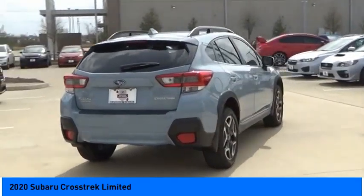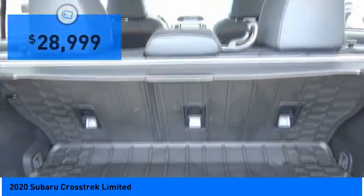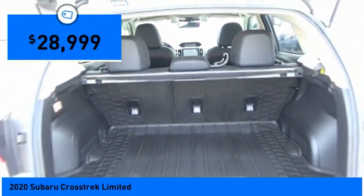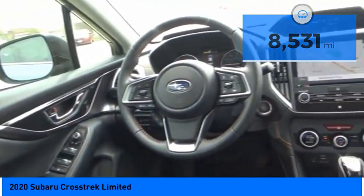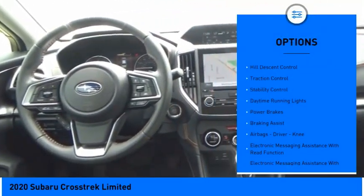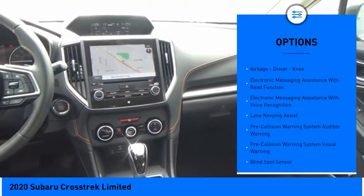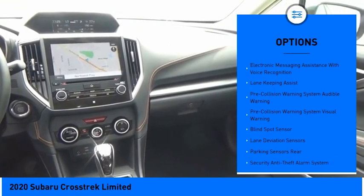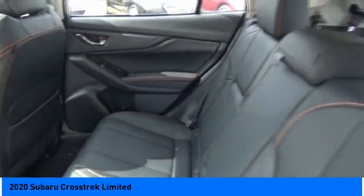Among a sea of boring options, and since it's a Subaru, you know the Crosstrek is built to last and is priced below $30,000. This vehicle has less than 9,000 miles. Here are some of this vehicle's great options: power windows with safety reverse, hill descent control, traction control, stability control, daytime running lights, power brakes, braking assist, and airbags with driver knee protection.